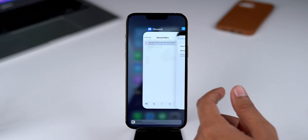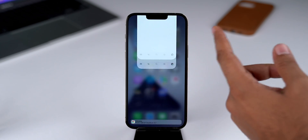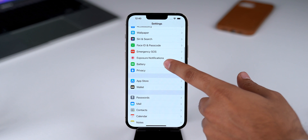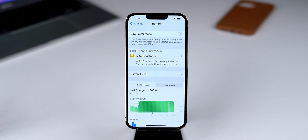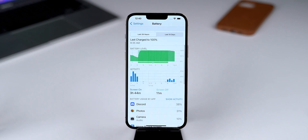I have experienced great performance in Beta 1 and am hoping to see similar or improved performance in Beta 2. If we talk about battery life, it was not impressive and was better in the last beta of iOS 15.3, but I am hoping that Beta 2 will be better.